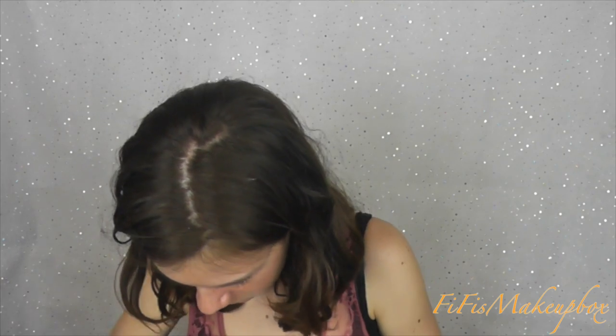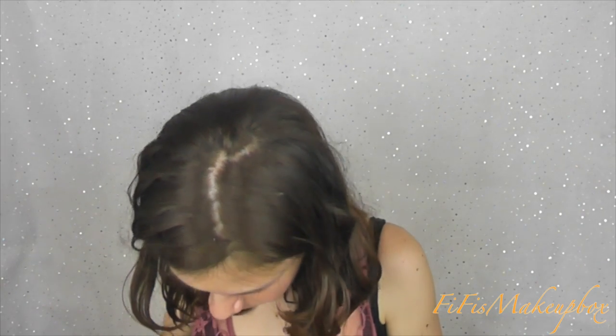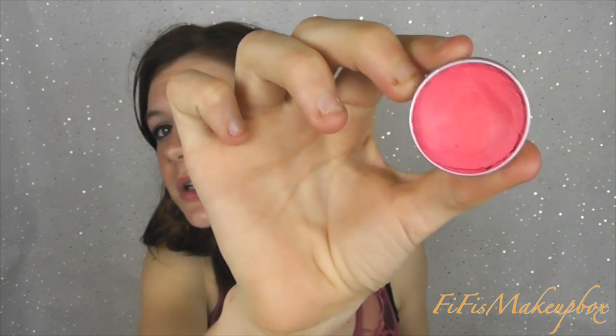I then have this Lush Snow Fairy lip tint - I haven't used this in ages, it's probably really really old. I've got two and it just looks like a lip tint and it smells so good.